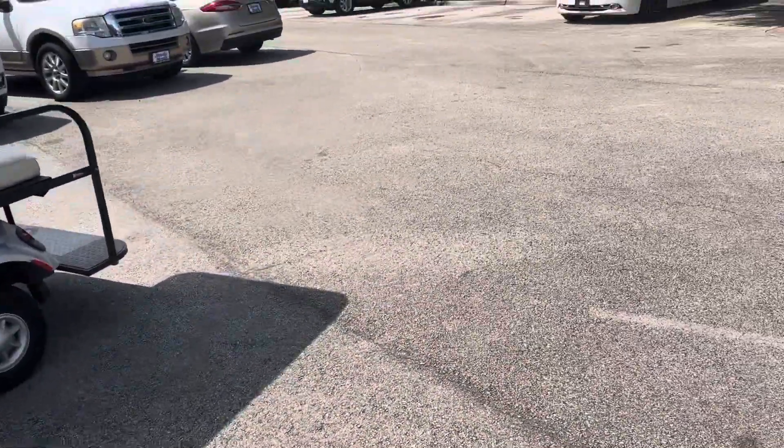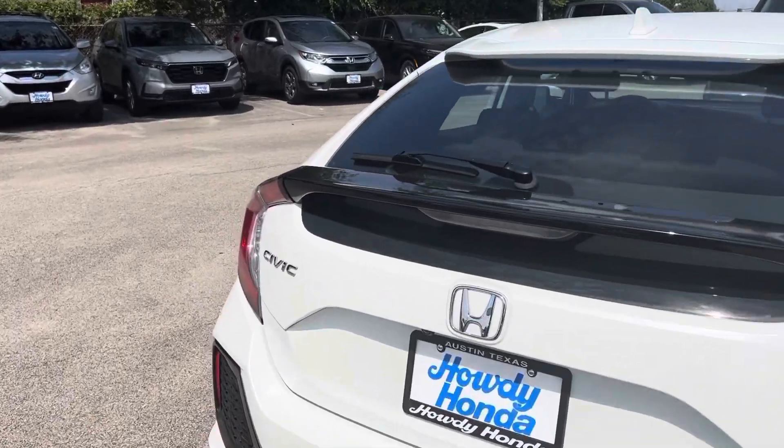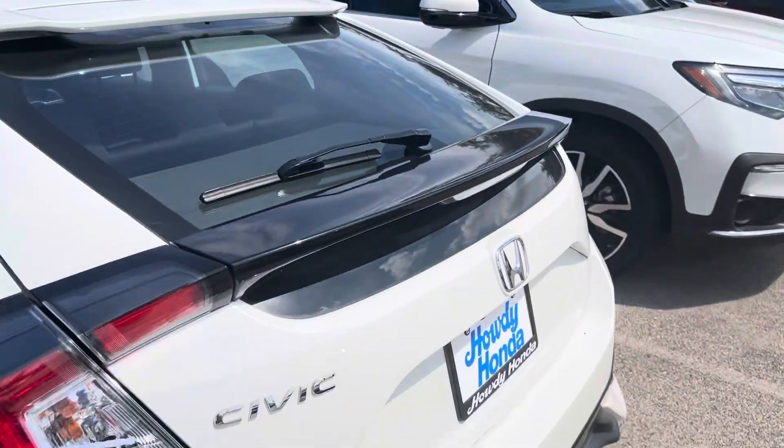A lot of people looking for these hatchbacks. Got your backup camera and Bluetooth. Check out the inside — got a lot of space in there. Seats fold down for you if you need them to.